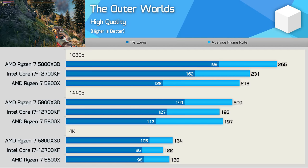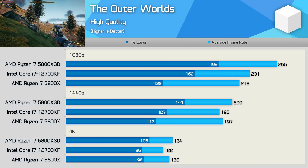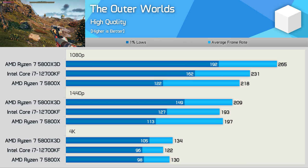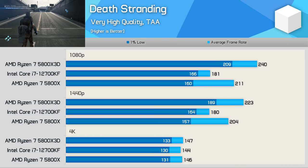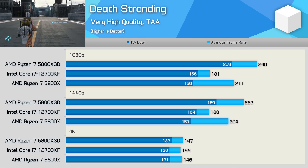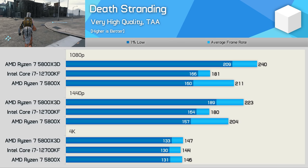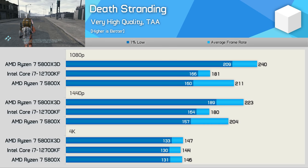The Outer Worlds is one where the 5800X 3D was up to 57% faster than the 5800X. The 12700KF is also much faster than the 5800X, but even so, the 5800X 3D still managed to boost the 1% lows by 19% at 1080p, and was even up to 17% faster at 1440p. Last up we have Death Stranding, where the Intel CPUs behave quite oddly — delivering relatively strong 1% low performance with rather weak average frame rate performance. The 12700KF was 4% faster than the 5800X for 1% lows at 1080p, but 14% slower for the average frame rate, meaning the 5800X 3D was up to 31% faster than the Core i7 processor. Of course, this is a single-player game, so over 160fps at 1080p is likely more than sufficient.